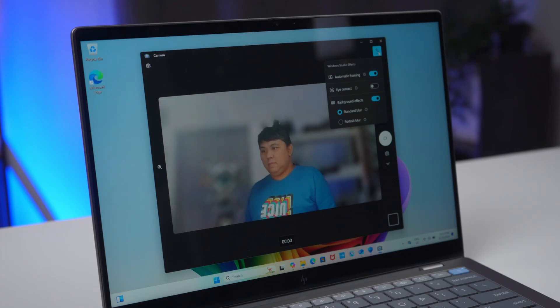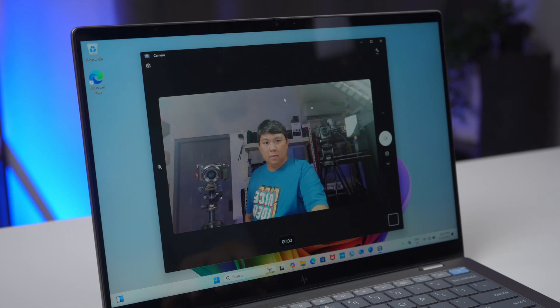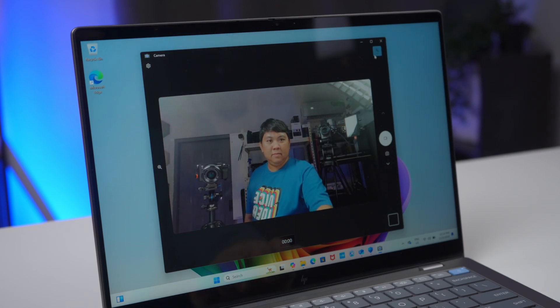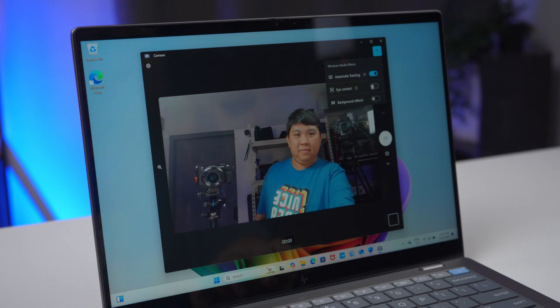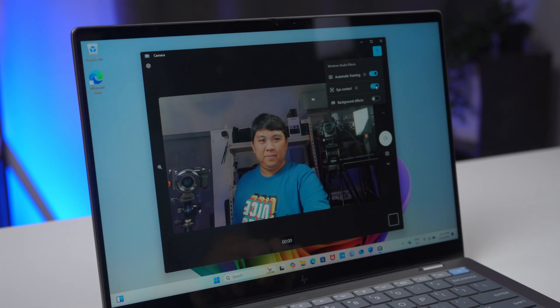Now, let's talk about a major headache for hybrid workers: bad online meetings. Muffled audio, pixelated video, and poor lighting can make even the best presentations fall flat. But with the HP Omnibook X, those worries are history. Its 5-megapixel IR camera and Windows Studio FX deliver crystal clear video and professional-grade lighting, while ensuring your audio is just as sharp. So whether it's a quick check-in or a high-stakes pitch, you always come across polished and professional.